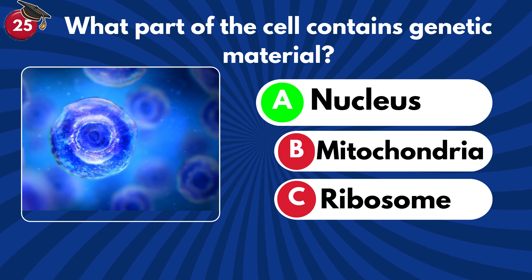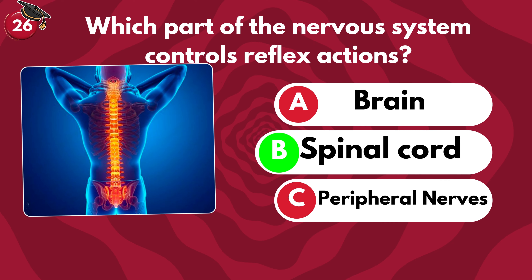Which part of the nervous system controls reflex actions? Brain, spinal cord or peripheral nerves? It's B — spinal cord!